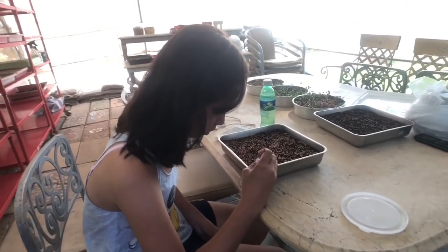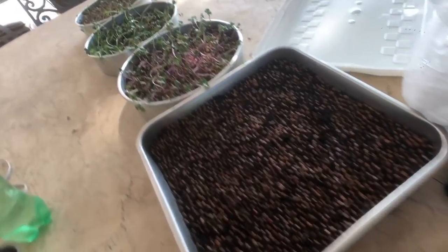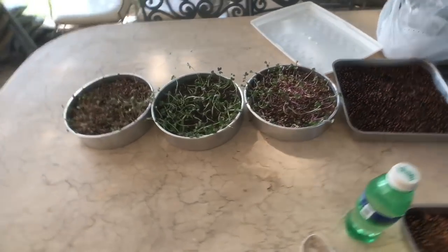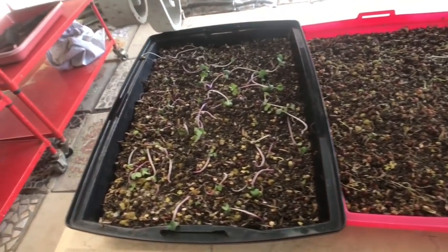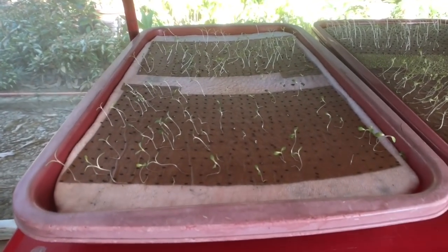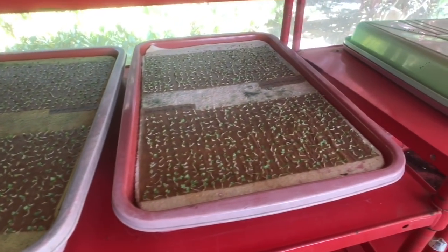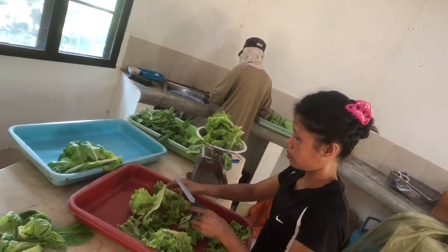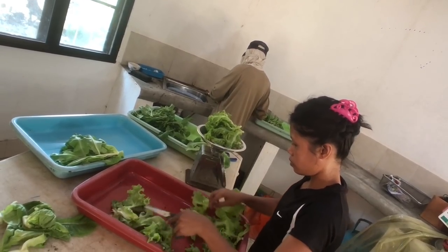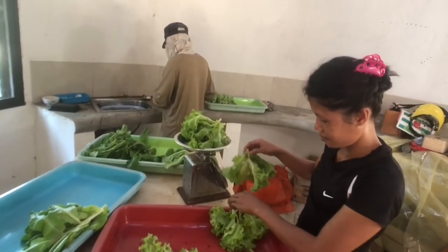Here we have the nursery of the seedlings. Now the veggies are getting weighed, trimmed, and cleaned. So once you buy vegetables here, they're already been cleaned — you can just put it on your plate and eat it.